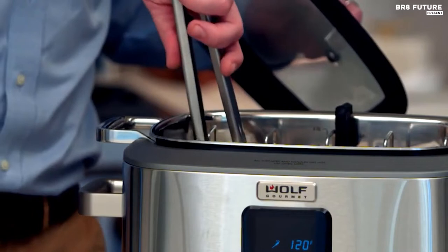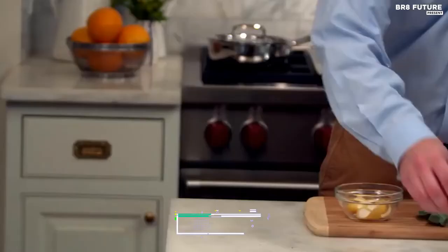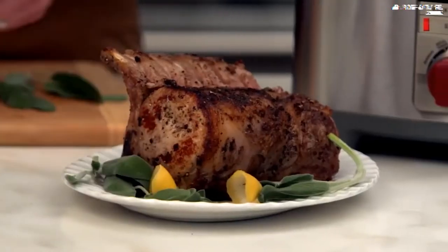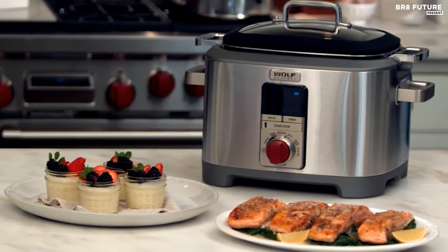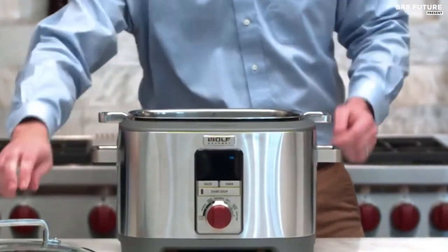The stainless steel vessel doubles as a Dutch oven, making it ideal for stove and oven use. At $699, the Wolf Gourmet multifunction cooker is an investment in the art of cooking. With its superior functionality and flexibility, it will soon become a staple in your kitchen, simplifying meal preparation and enhancing the flavors of your favorite dishes.